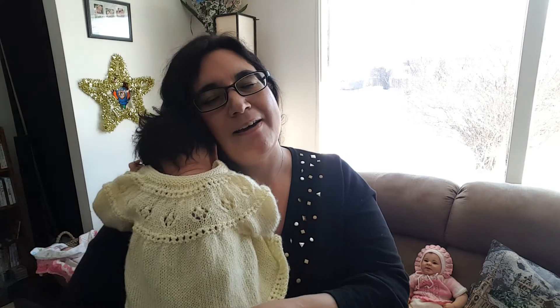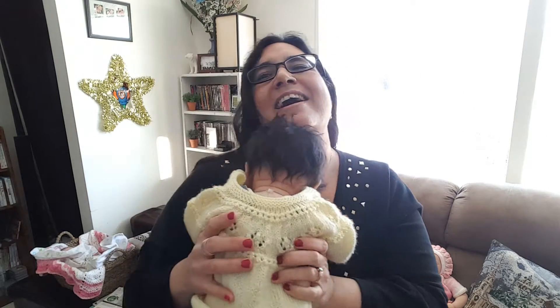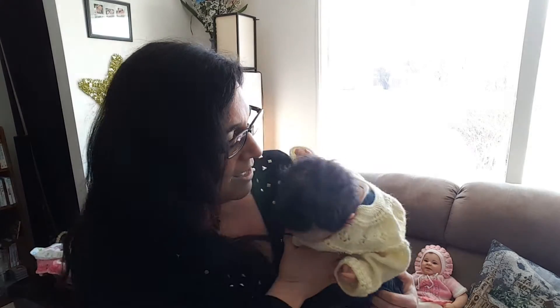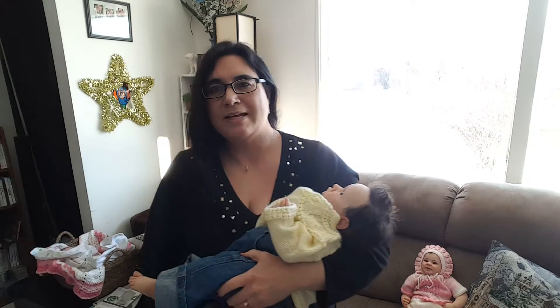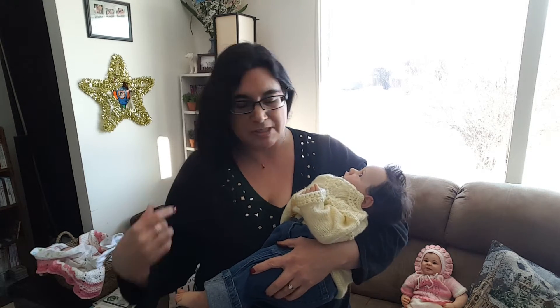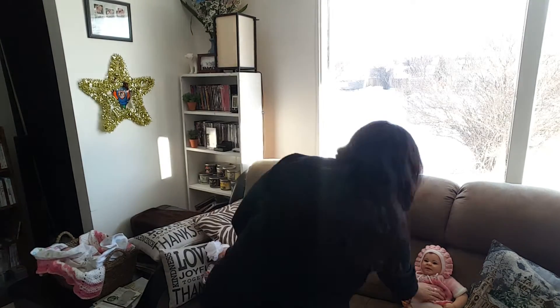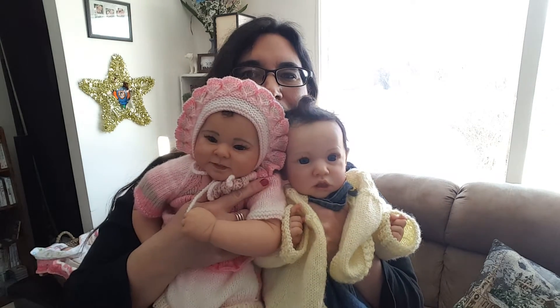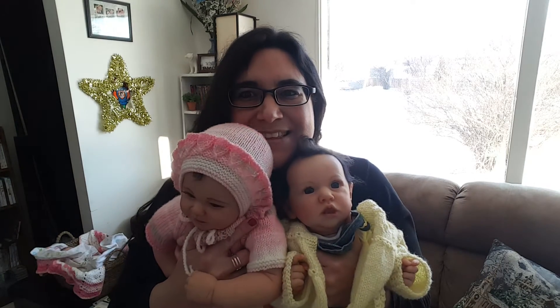Oh, she is super cuddly now that she's on this side. They're both very cuddly. When you're holding them this way she's not as cuddly, but this way she is. Now both of them side by side — they're both heavy, they're both big babies. Look at them both — they smell good!